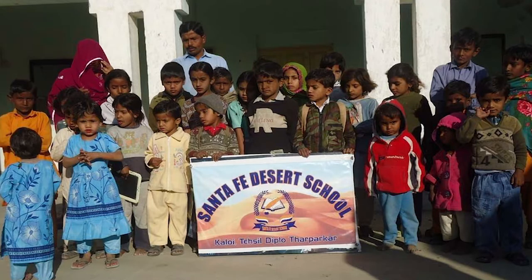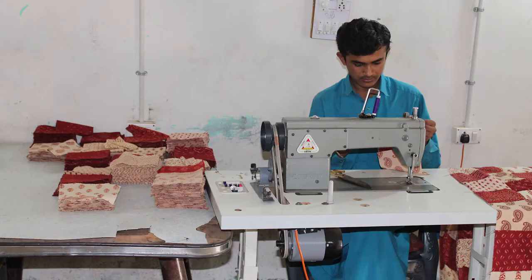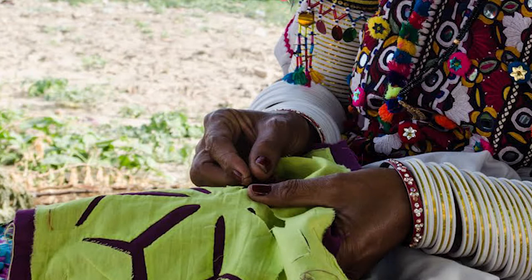They did that for 11 years, getting a group of children from elementary school all the way to high school, eventually hiring a high school teacher as well. The school is named the Santa Fe Desert School after the Santa Fe market where the quilts were sold. As cell phones and modern technologies entered the villages, the younger generation chose not to learn quilting and forgot their traditional patterns and stitches.